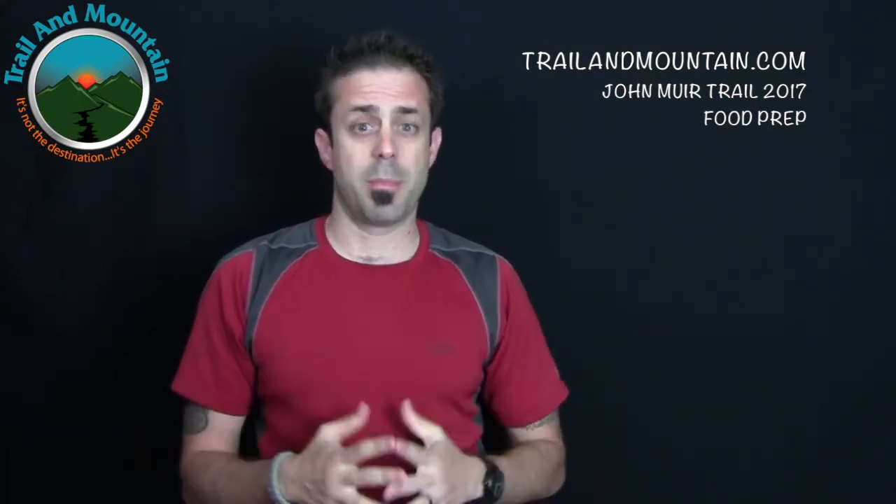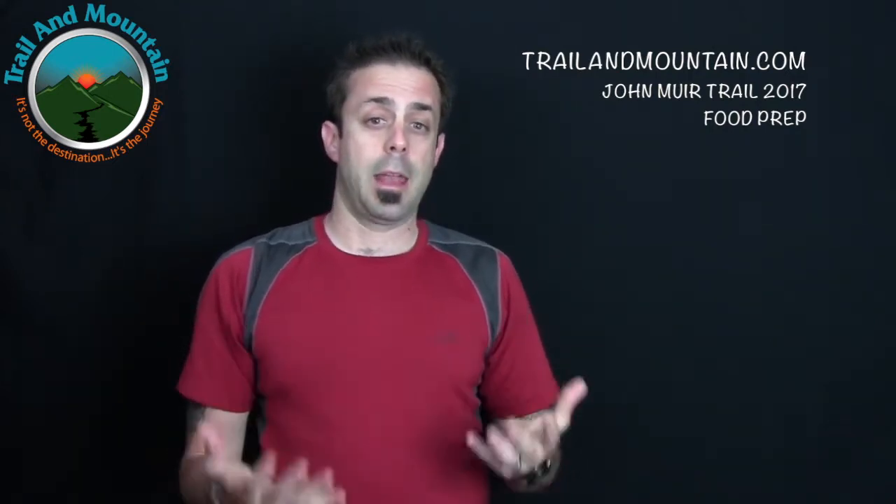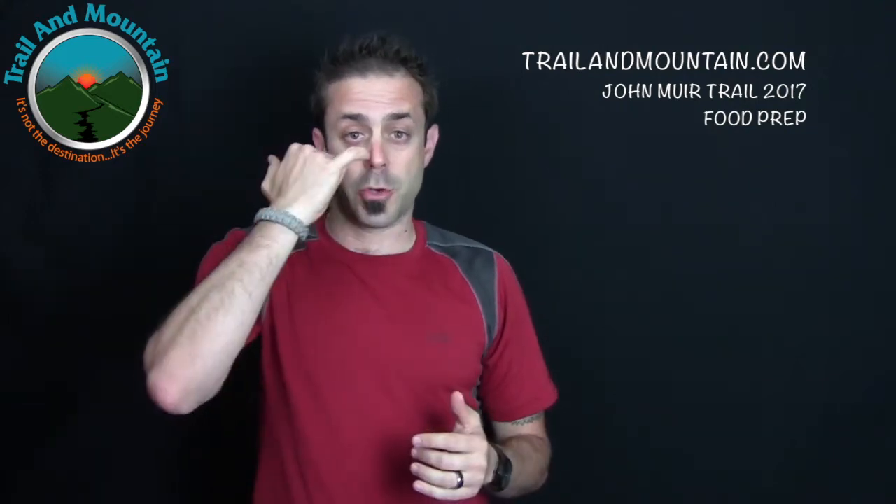Hey guys, what's up? It's Daniel with TrailinMountain.com and today I'm starting a series of videos for the up-and-coming John Muir Trail thru-hike that we're getting ready to do a little bit later this month. It's August 1st right now and I hope to have this video uploaded in another night or two. I wanted to go over my food prep and how much food I'm bringing on the John Muir Trail.